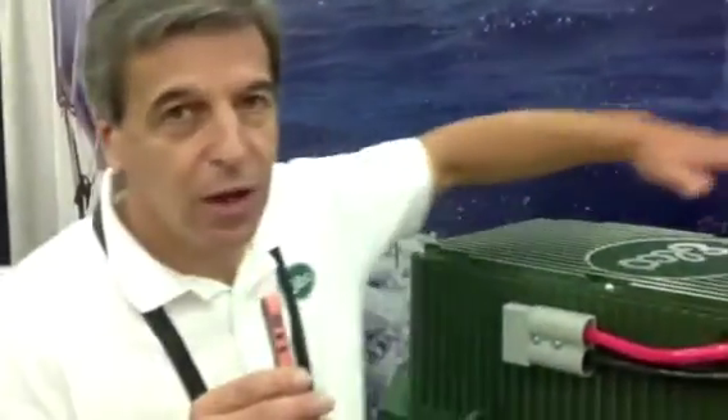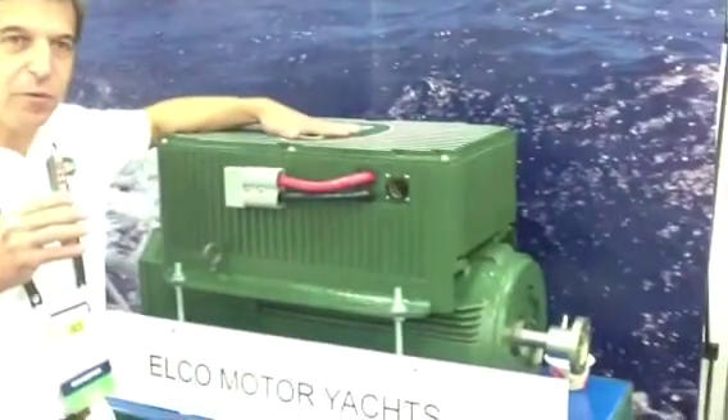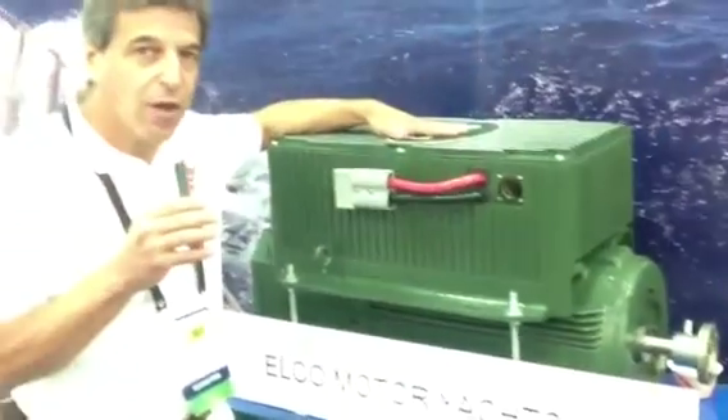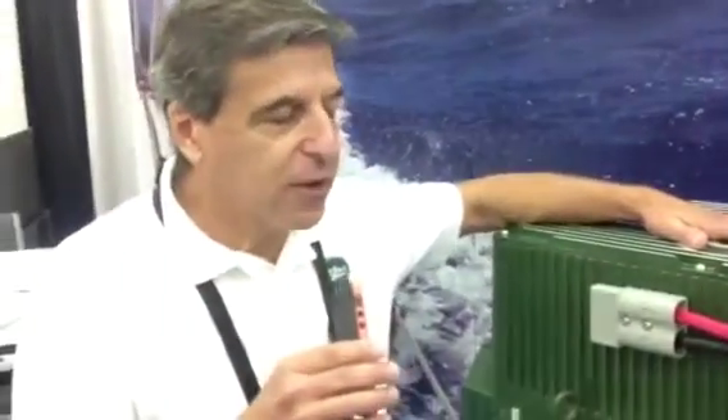The Elko EP 10,000 is the latest in the Elko line of motors. It's a 100 horsepower diesel equivalency. It's an AC motor as opposed to a DC motor, which means it operates at a very high efficiency rate, about 90 to 92%. No one else is producing electric propulsion of this size in the recreational markets.